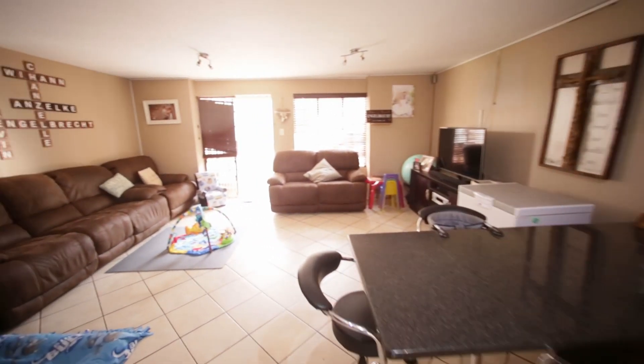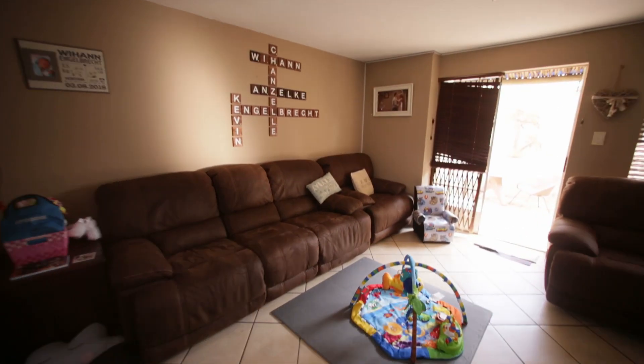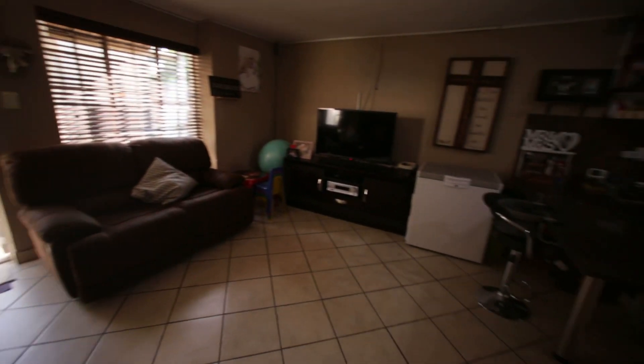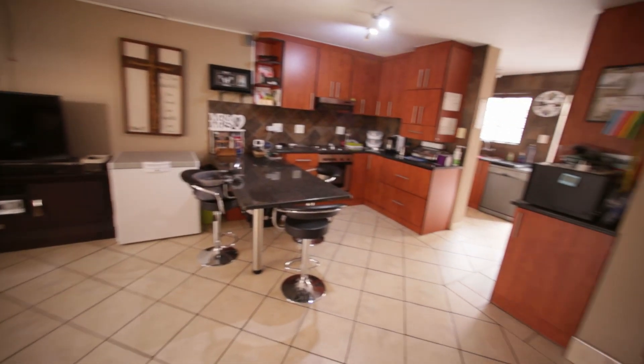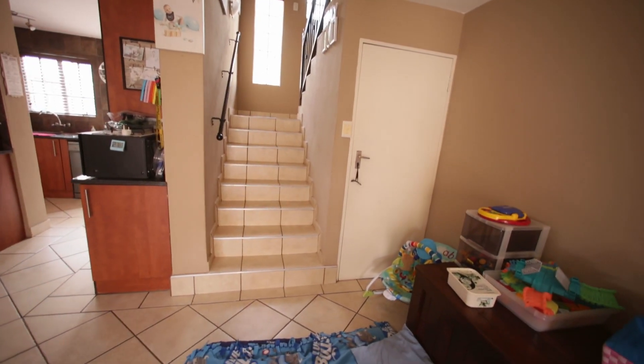Then you've got your lounge which is nice and spacious. And then we've got our stairs and an understair closet.